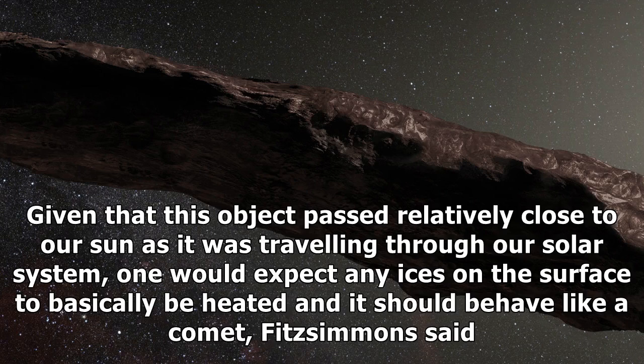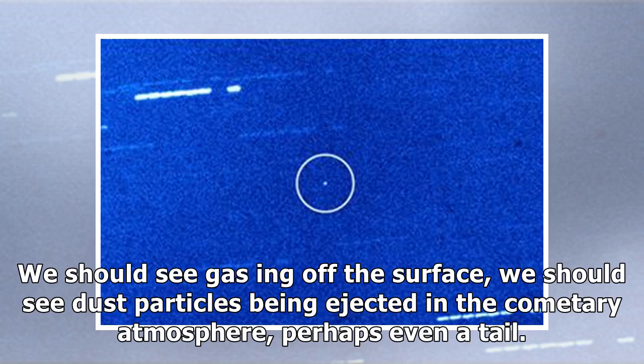Given that this object passed relatively close to our sun as it was travelling through our solar system, one would expect any ices on the surface to basically be heated and it should behave like a comet, Fitzsimmons said. We should see gassing off the surface, we should see dust particles being ejected in the cometary atmosphere, perhaps even a tail.